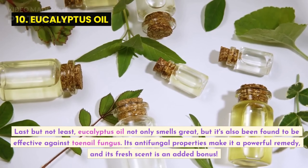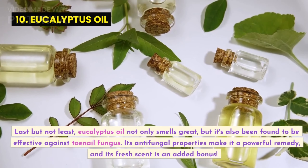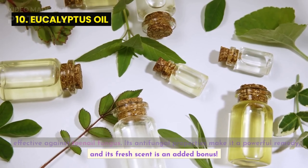Last but not least, eucalyptus oil not only smells great, but it's also been found to be effective against toenail fungus. Its antifungal properties make it a powerful remedy, and its fresh scent is an added bonus.